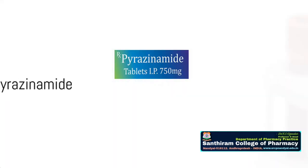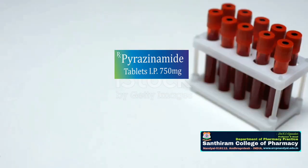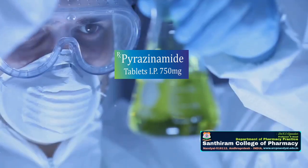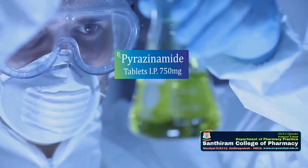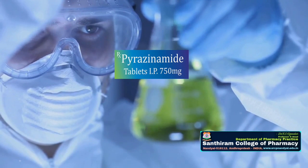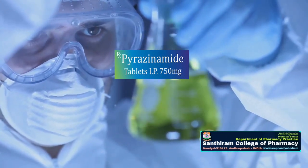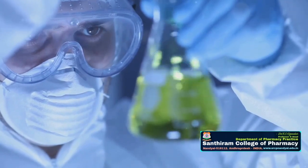Finally, pyrazinamide may cause hepatotoxicity and hyperuricemia, which leads to excess uric acid in the blood. Liver function tests are important for monitoring hepatotoxicity, and if hyperuricemia occurs, discontinuing the drug may be necessary.